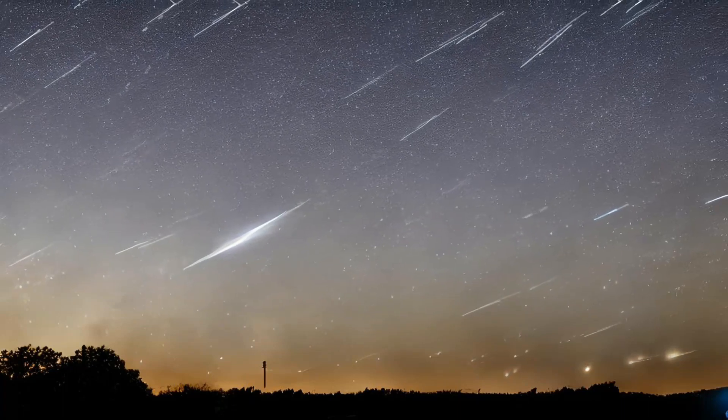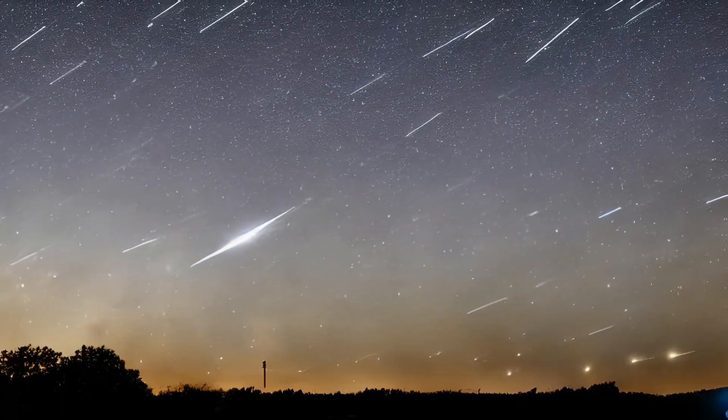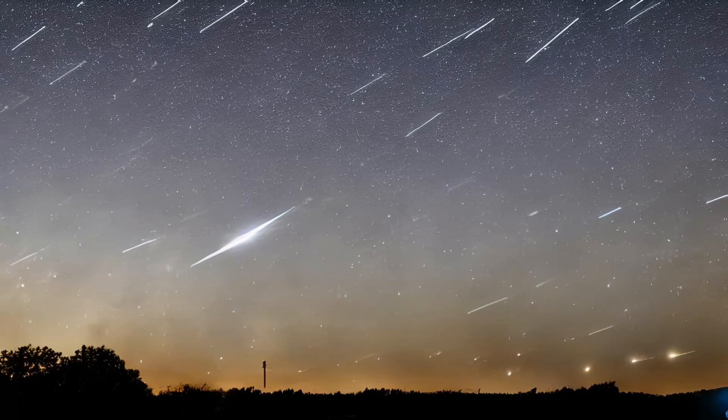In years when there is no moon, the bold, dazzling Geminids give us one of the best showers in the Northern Hemisphere. Lower rates of visibility are also possible from the Southern Hemisphere.